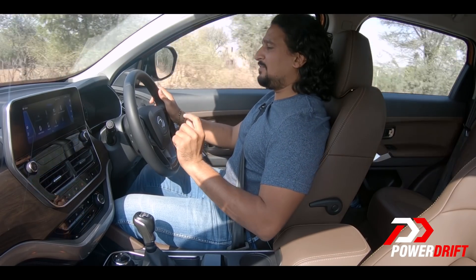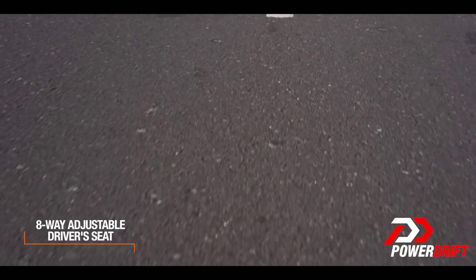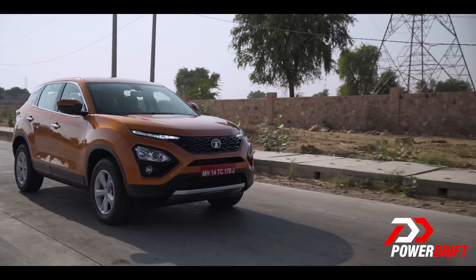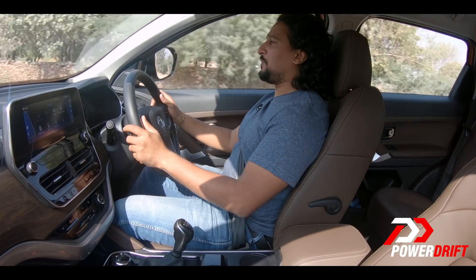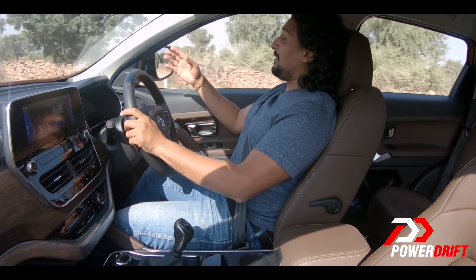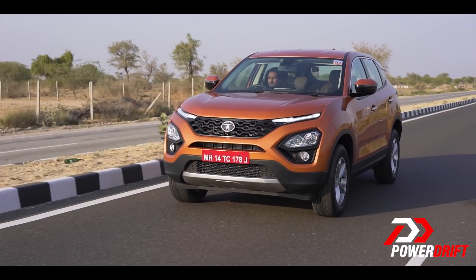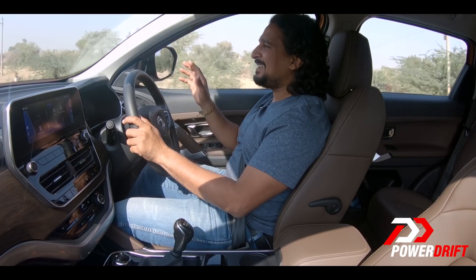Finding the right driving position takes a little bit of time. What does it feel like on the inside? I can't help but draw comparisons to the Discovery Sport. In the Discovery Sport you feel like you're sitting in an SUV — above everything, with a low window line and more upright A-pillar. Whereas in the Harrier you feel like you're sitting inside it, which ends up feeling more sporty, dynamic, and cocooned.